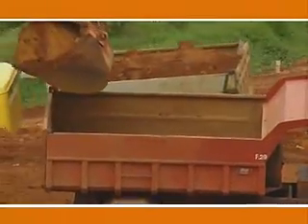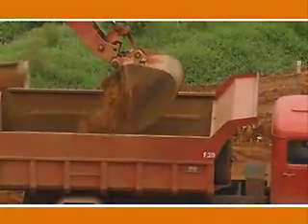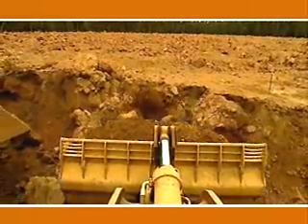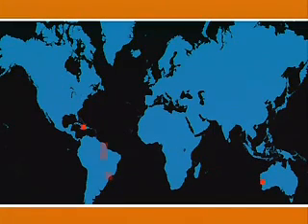specifically a dirt called bauxite ore. Formed over millions of years by the weathering of rocks containing aluminum silicates, bauxite is rich in aluminum oxide. The ore was first mined in France, and has since been found in many locations around the world. Today, most bauxite mining is in the Caribbean, Australia, South America, and Africa.